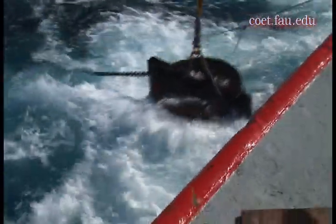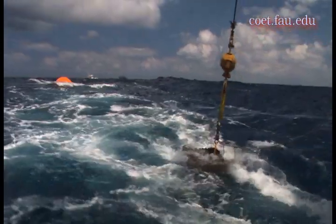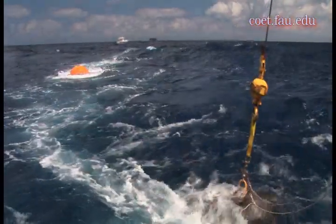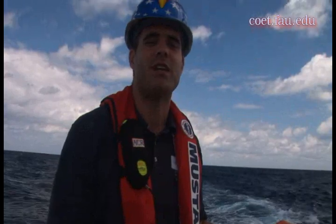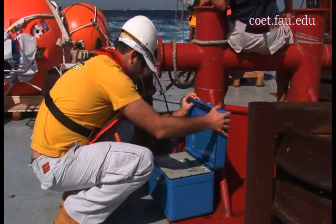Once on the bottom, the buoy will start taking measurements and we will be able to use the acoustic modem — much like a telephone modem for a computer — to download data at intervals of between one and a half to three weeks. This allows us to retrieve and analyze data without having to pull the buoy to the surface.